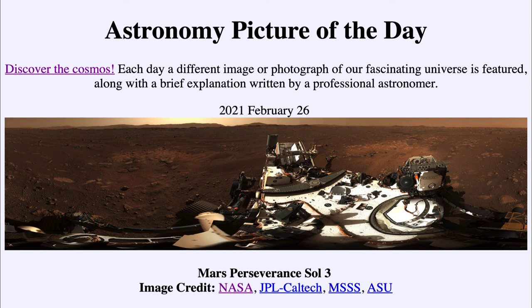Here we can use one of those cameras and get one of the first high-resolution images looking from Perseverance out through the Jezero crater as it begins its study of the planet Mars.